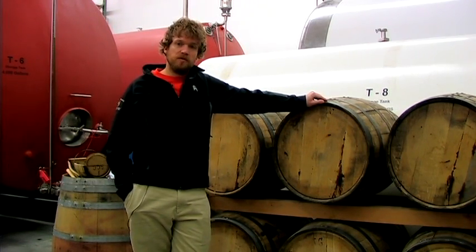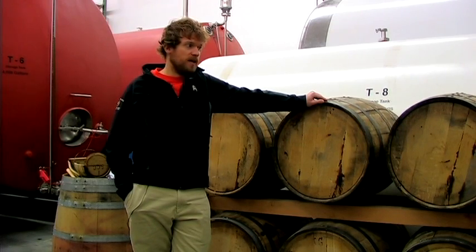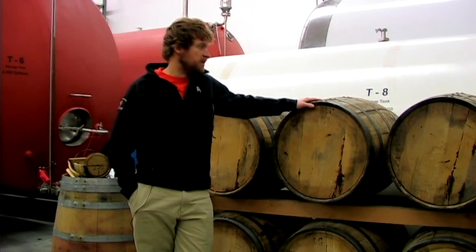It also must be aged for a minimum of two years in new char white American oak barrels, just like the ones behind me here.